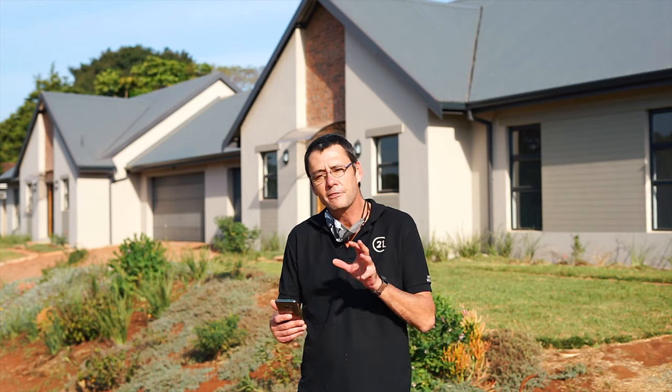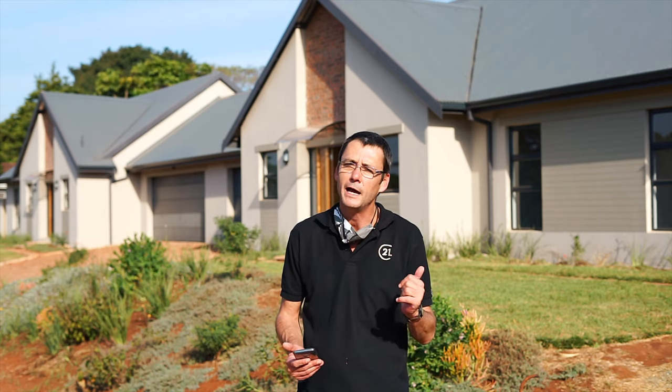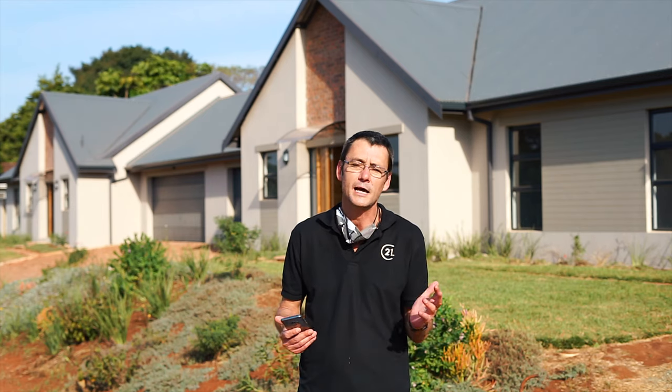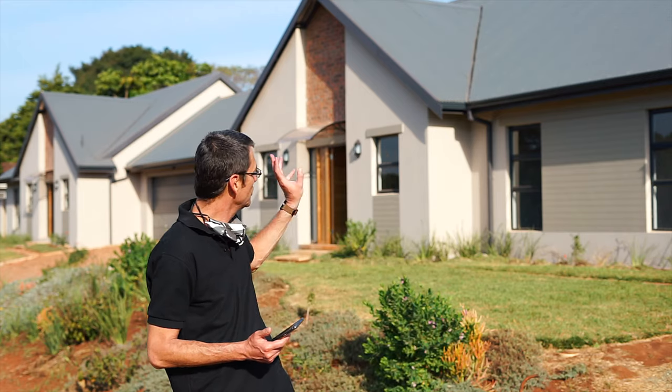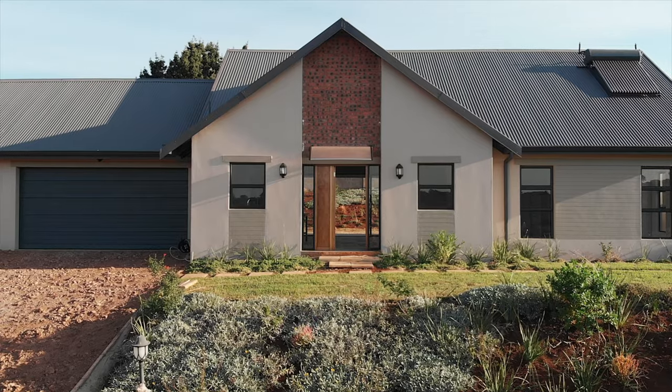The price of this unit is one million eight hundred and ninety-nine thousand, and there is no transfer duty in the price. What is quite amazing about these units is actually the size — this one behind me is approximately 194 square meters, which is really a decent size. They've put beautiful architecture into this unit, amalgamating different textures to give it character, and that's what I love about 263.